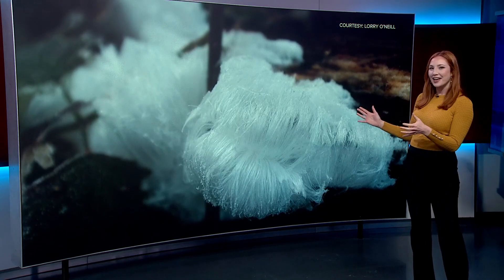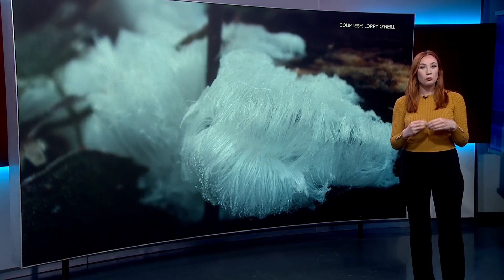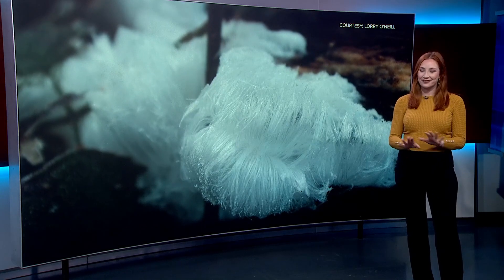Yeah, Greg, look at this — it's called hair ice, and it really hasn't been researched that heavily. But what we do know about it is fascinating.